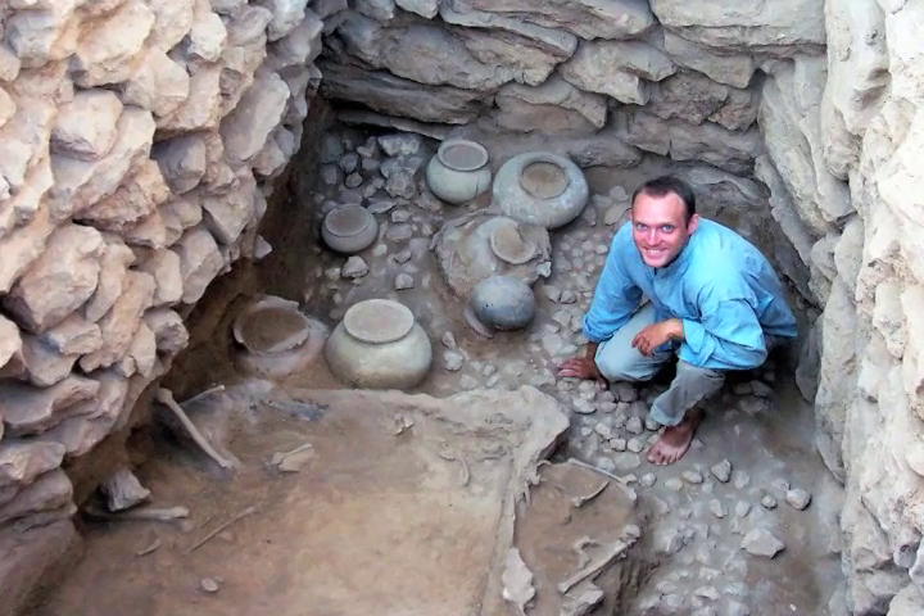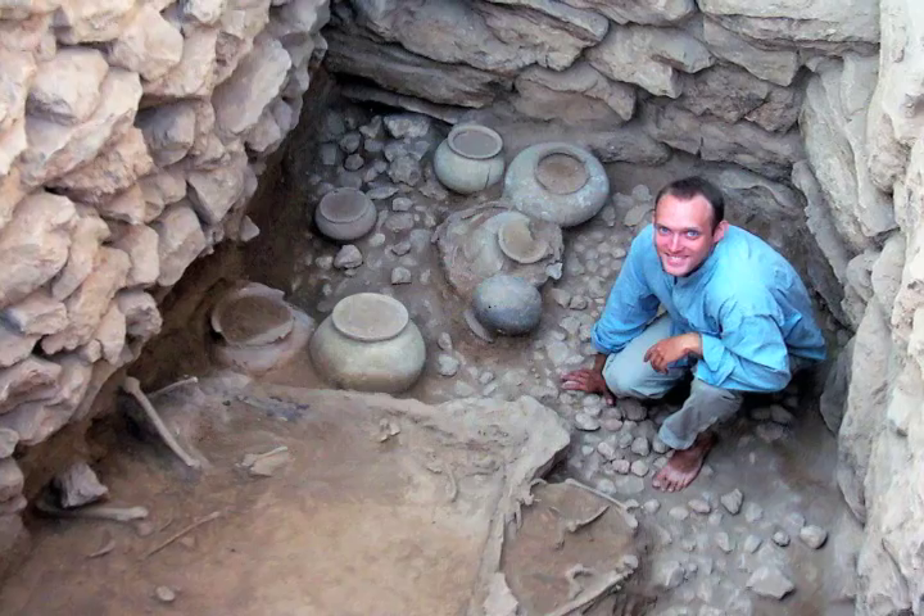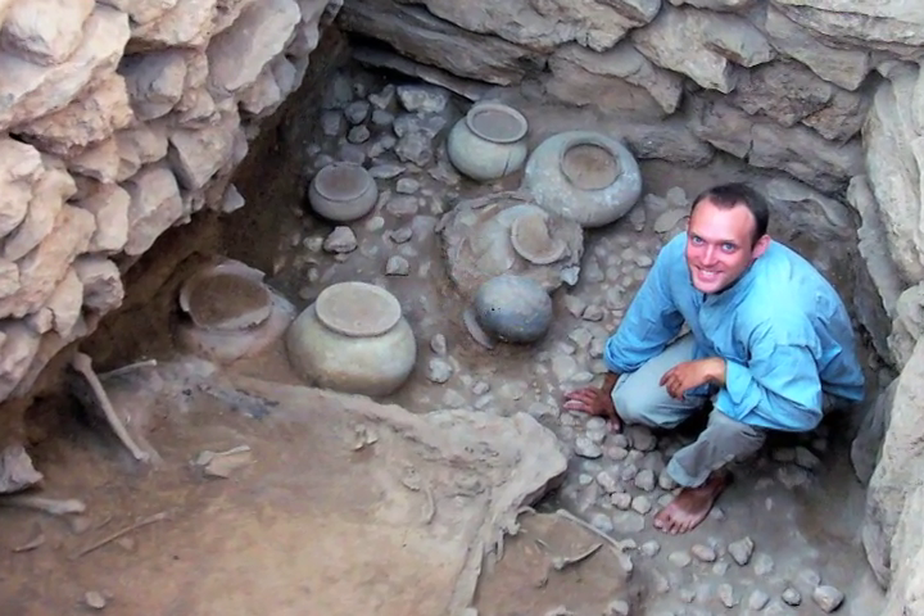I'm excited that I have the opportunity to go back this summer and continue working in my area, which personally has turned up three additional tombs that I have excavated. And there are probably more sticking out of the wall that we need to go after. It'll be fun to try and see what else is around.